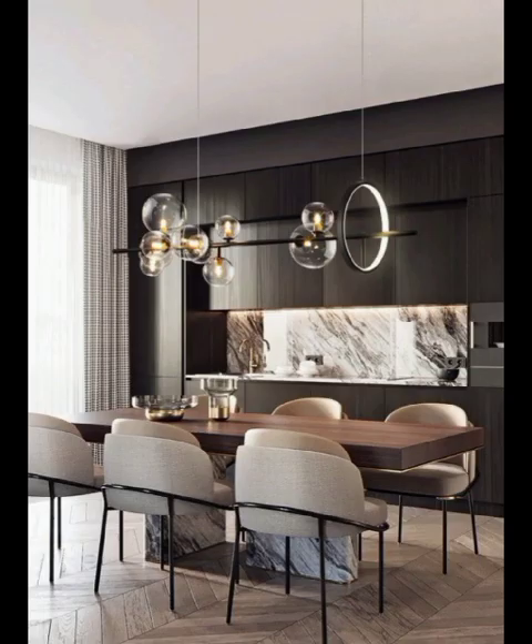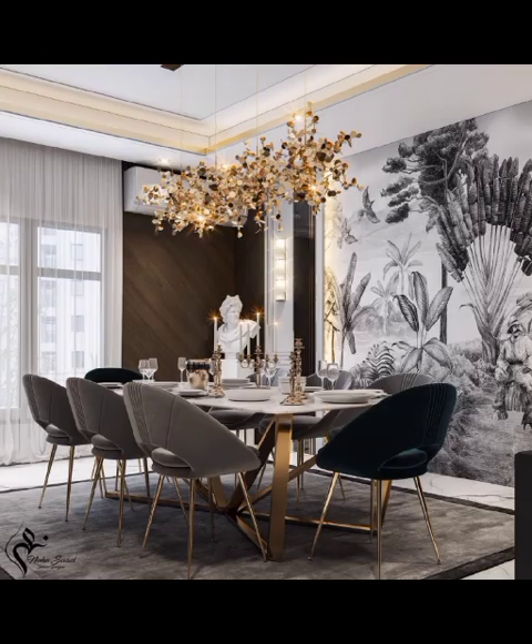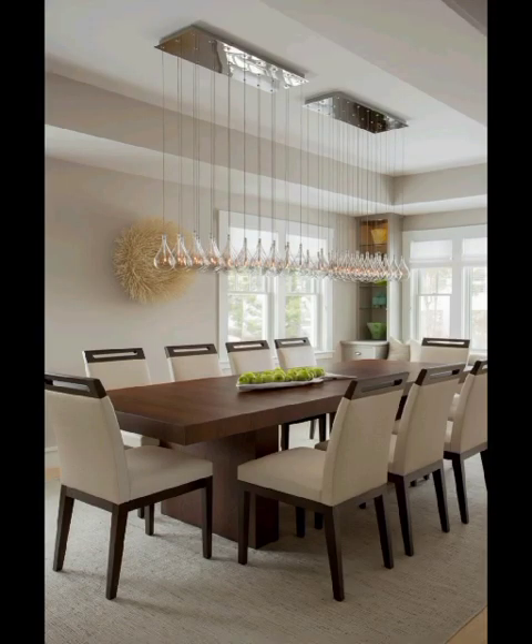we will introduce you to the world of eclectic dining rooms. Prepare to be mesmerized by the artful combination of diverse styles, colors, and patterns which seamlessly blend together to create a visually stimulating and daring dining space.